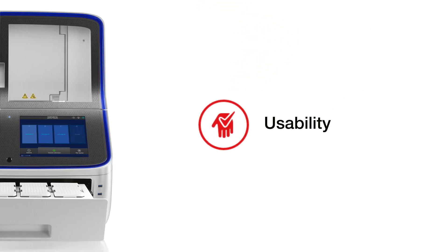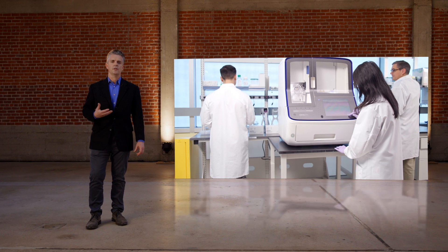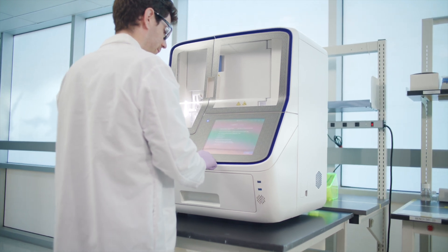SeqStudio Flex was designed with ease of use in mind. Scientists have a lot going on, a lot of different methods and techniques that they may rely on. Maybe you're a lab manager that has a lot of turnover — that probably means you have too much to do and certainly don't have the extra time to continually train new people. Our goal was to offer an easy-to-use instrument that even novice users can confidently start up and run. SeqStudio Flex is a genetic analyzer you can literally start with the push of a single button. It has intuitive software, walk-through wizards, and step-by-step instructions.